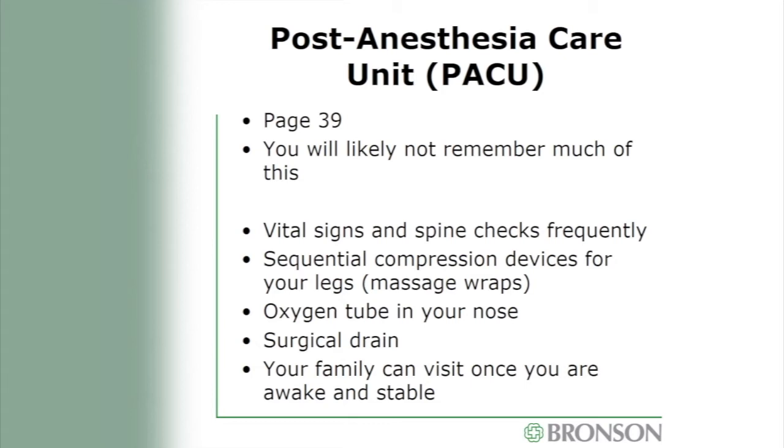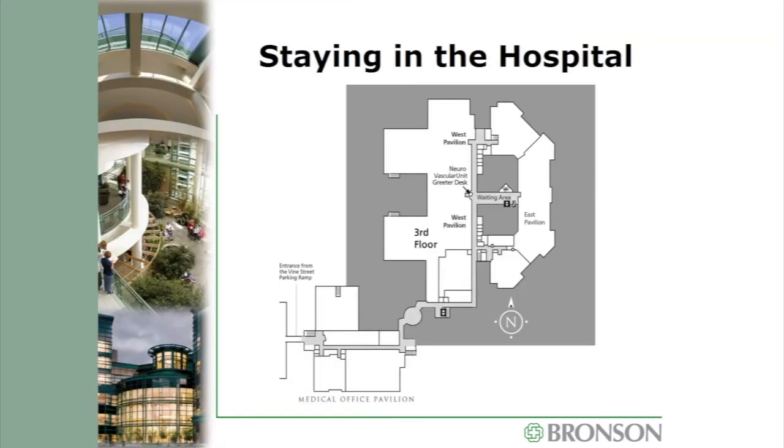After surgery, you will be taken to the post-anesthesia care unit, or PACU, to wake up. It is a very busy time — vital signs will be checked frequently, you will probably have an oxygen tube in your nose, and you may have a surgical drain exiting the wound. You likely won't remember much due to the medicines given during surgery. Your family can visit once you're awake and vital signs have stabilized. After the PACU, you will be taken to your room — typically the neurovascular unit on the third floor west pavilion, where all rooms are private with in-suite bathrooms.